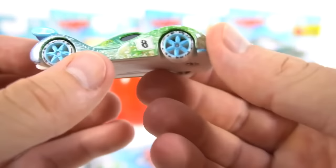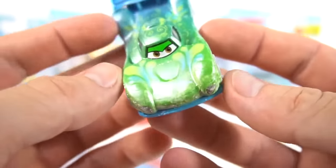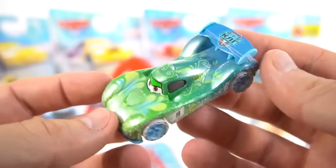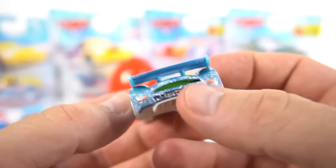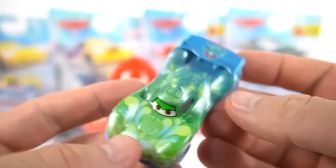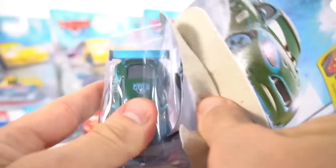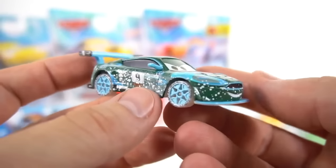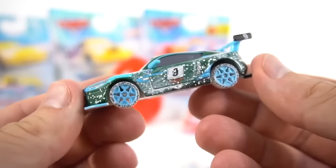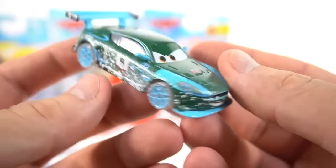Check out those snowflake wheels - pretty cool looking. She's got her regular green and blue colorway. Check out the back - you can kind of see through there, it shows a little green right through there. Number nine: Nigel Gearsley. Same back - let's open him up and check him out. He's also got a little snowflake wheel. He's got ice and snow on the side, and he's still got a smile on his face - he's ready to race!